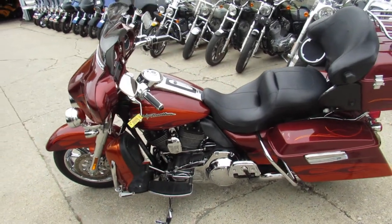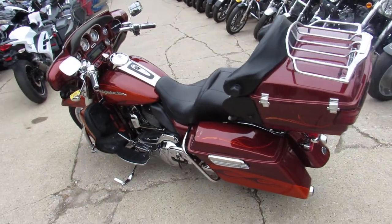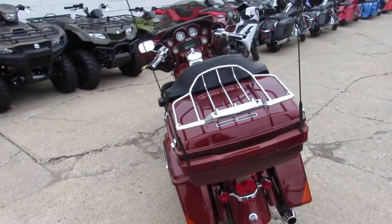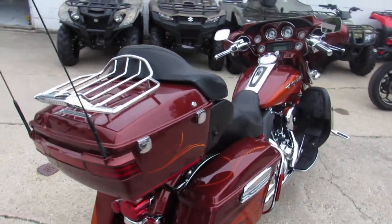Hey guys, it's Approval Power Sports here doing some videos on the used Harley Davidsons we got in stock, over 300 to choose from. This one here is a really nice one guys, it's the Harley Screaming Eagle CVO. This 2010 Screaming Eagle CVO sold new for over $36,000, you can own it for $10,999.